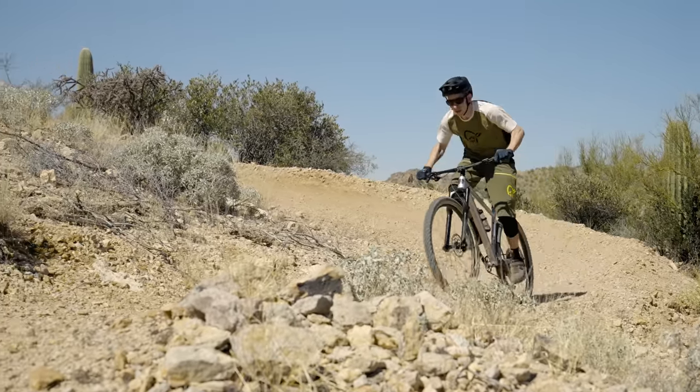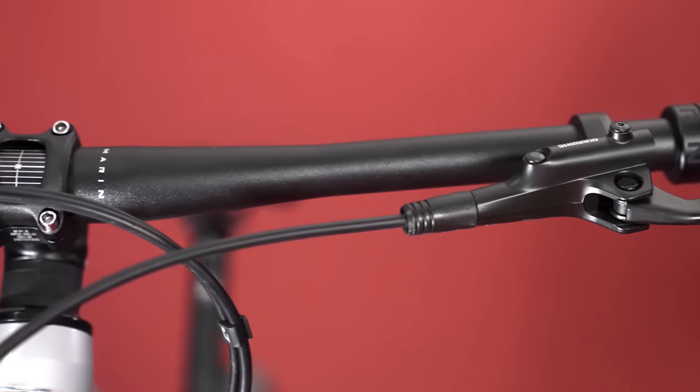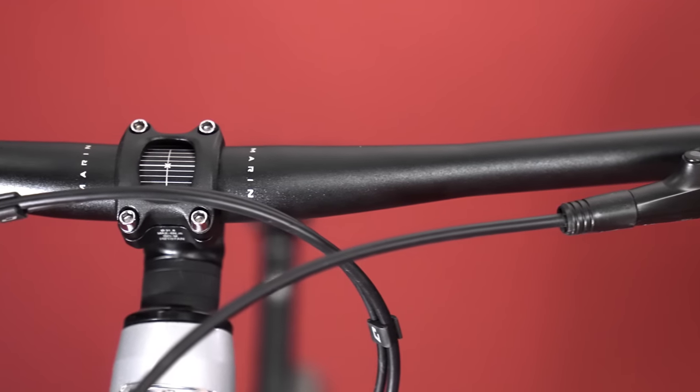That said, Marin has specced a relatively short 35mm stem and 780mm wide handlebar, which is great to see on a bike like this.